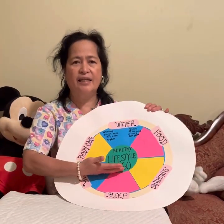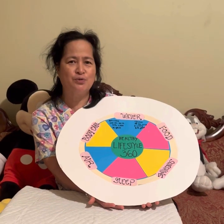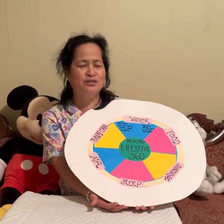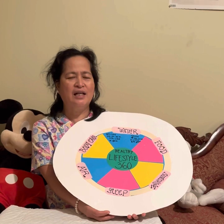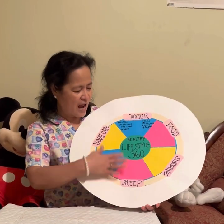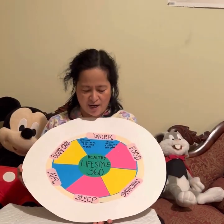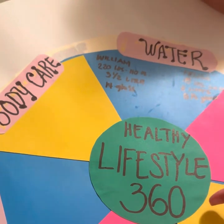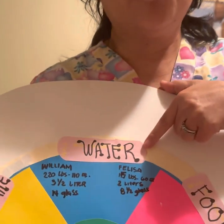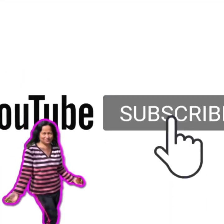That's why it is important in our healthy lifestyle that we have massage. If you are new to my YouTube channel, I invite you to subscribe, and we will upload videos weekly for our topic, Healthy Lifestyle 360. Our next topic is how to maintain Healthy Lifestyle 360 with water, part one. Please subscribe to my channel.